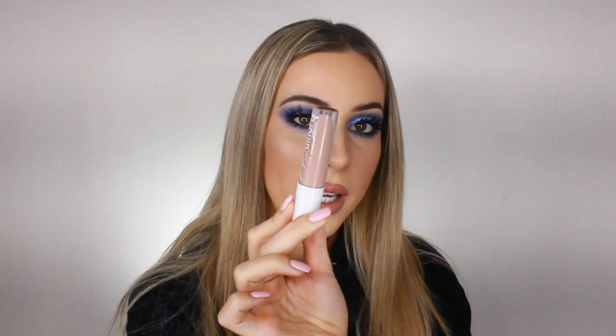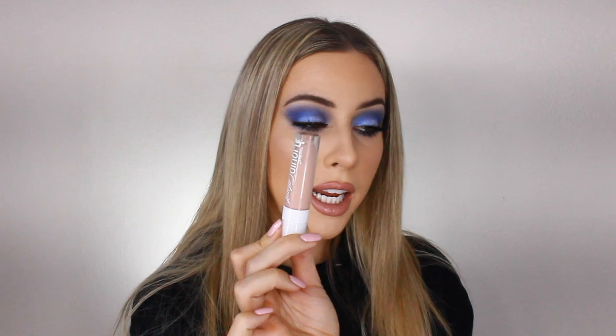For lipstick, I'm going to use the ColourPop Lippy Stix in the shade Aquarius — it's just the creamiest, prettiest nude ever. It's almost exactly the same color as my lip liner, just a little bit lighter. So creamy, almost like liquid. I blend it in with my finger. I want to make my lip a little bit lighter, so I'm adding a little bit of the Wet n' Wild Mega Last Liquid Catsuit in the shade Caught You Bare Naked into the center of my lip and blending that in with my finger.